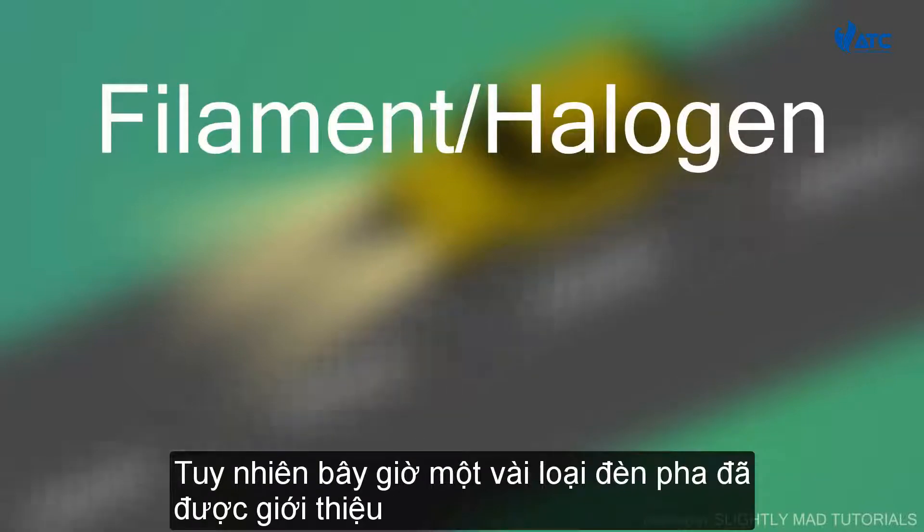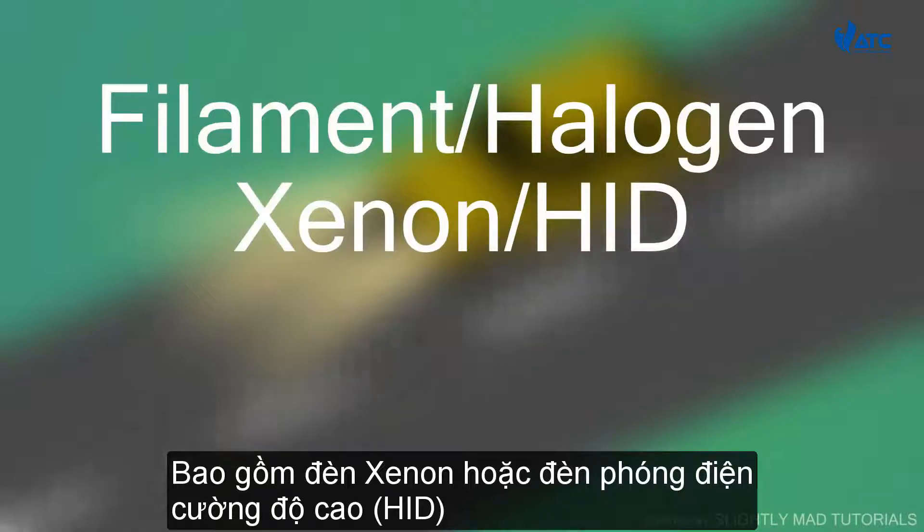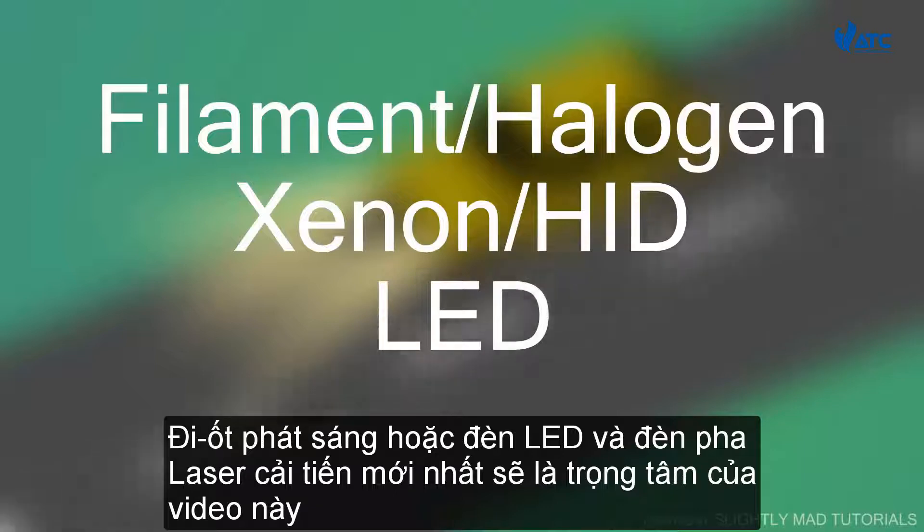Now, however, a few more types of headlights have been introduced. These include the xenon, or high-intensity discharge lamps, light emitting diode, or LED, and the latest innovation — laser headlights — which will be the focus of this video.